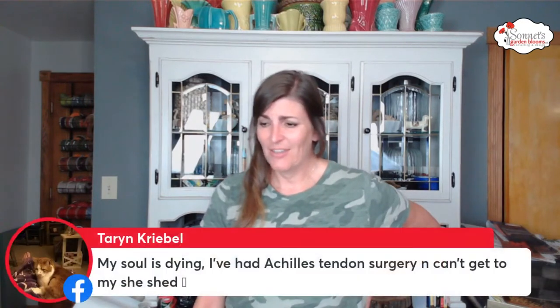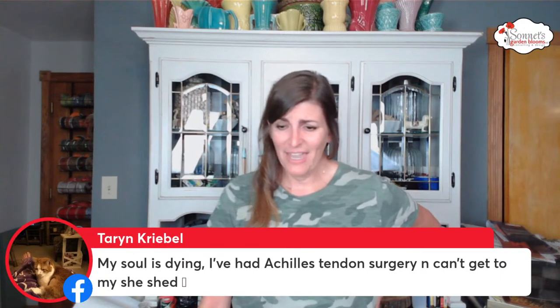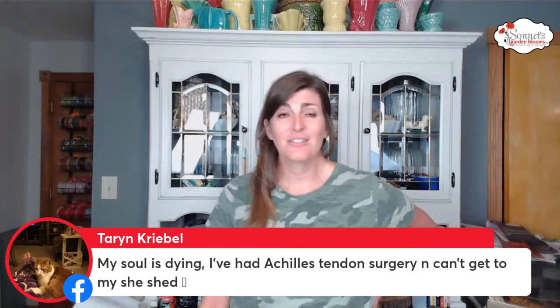Brenda says every time her husband comes home and she says she needs to go find something, he says 'You've been watching Sonic, haven't you?' Taryn says her soul is dying — she's had Achilles tendon surgery and can't get to her thrift stores. No! Stephanie likes the coverage with the paint, yes absolutely.